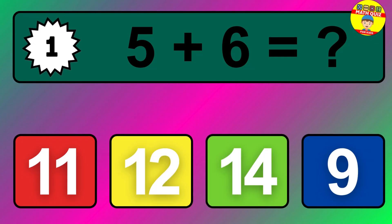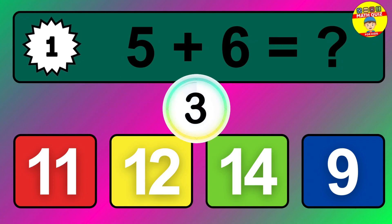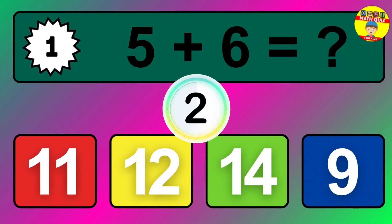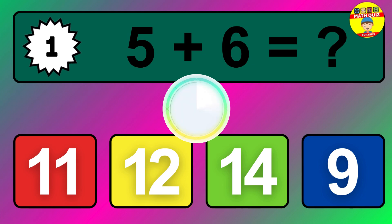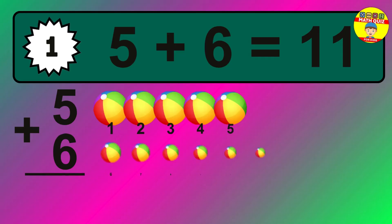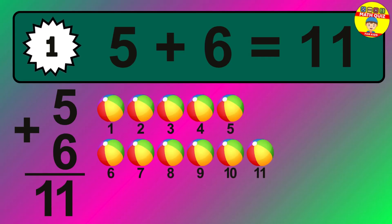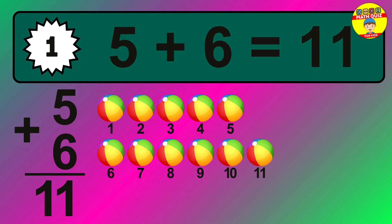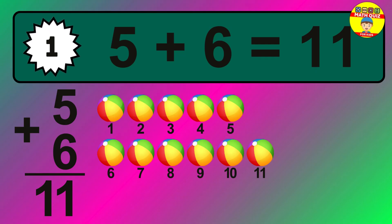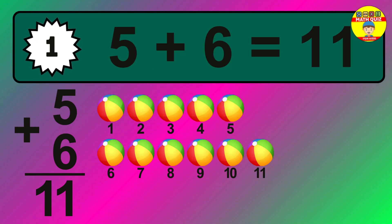Question one: five plus six equals what? The answer is five plus six is 11. Let's count it: one, two, three, four, five, six, seven, eight, nine, ten, eleven.